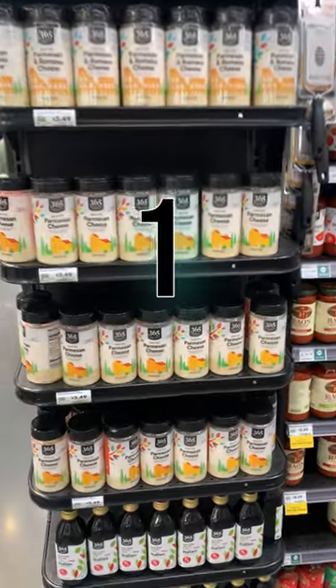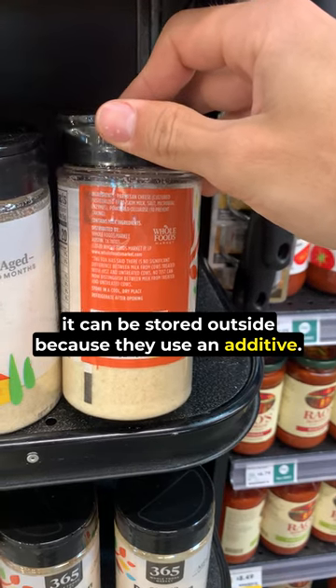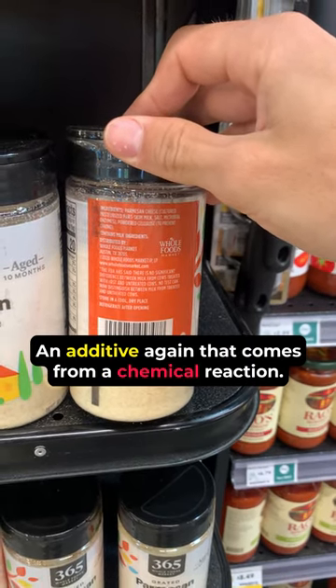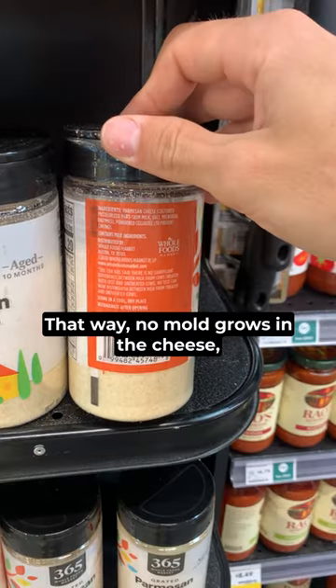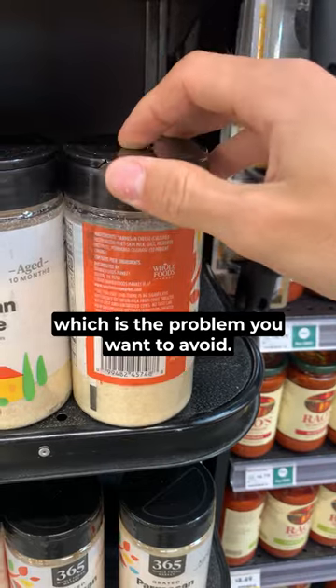Research says three things. First, it can be stored outside because they use an additive — an additive that comes from a chemical reaction. In this case, powdered cellulose. That way, no mold grows in the cheese, which is the problem you want to avoid.